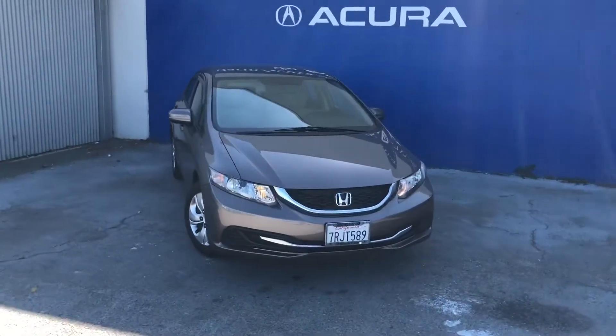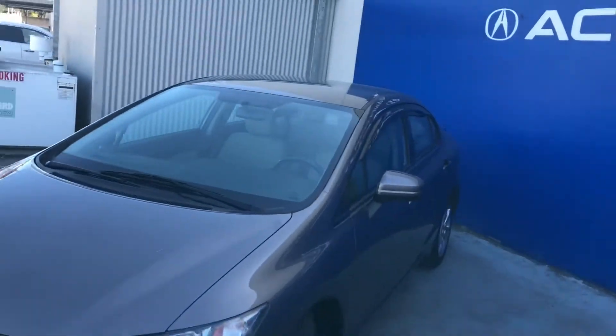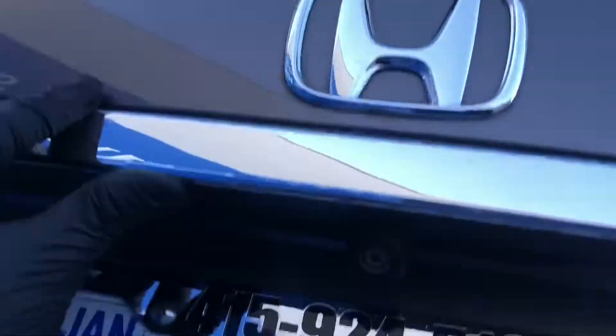Good afternoon everyone. Today we're standing in front of this beautiful 2015 Honda Civic CVT LX. It's a four-cylinder, front-wheel drive with a CVT transmission, and it comes in a beautiful metallic gray.